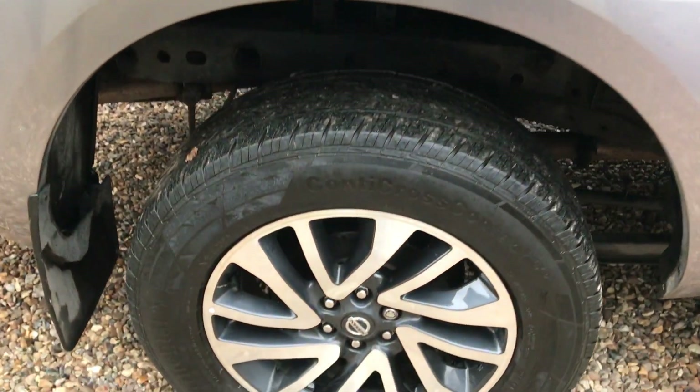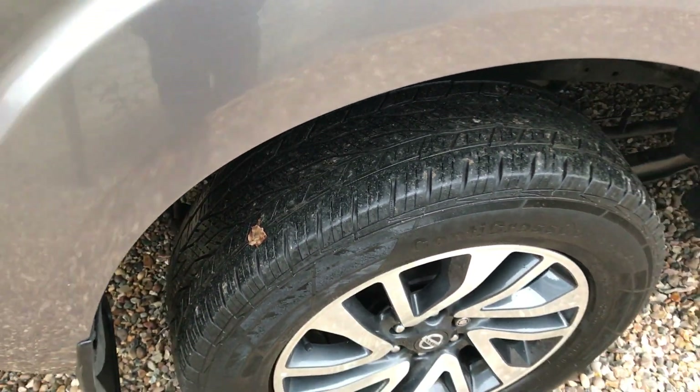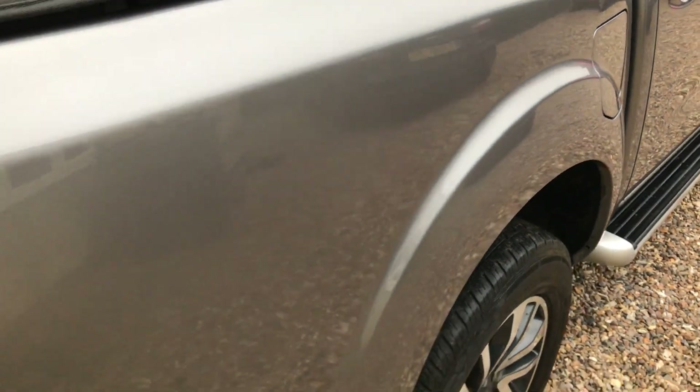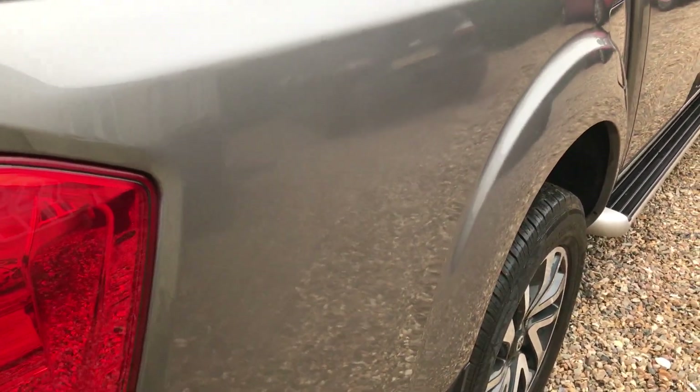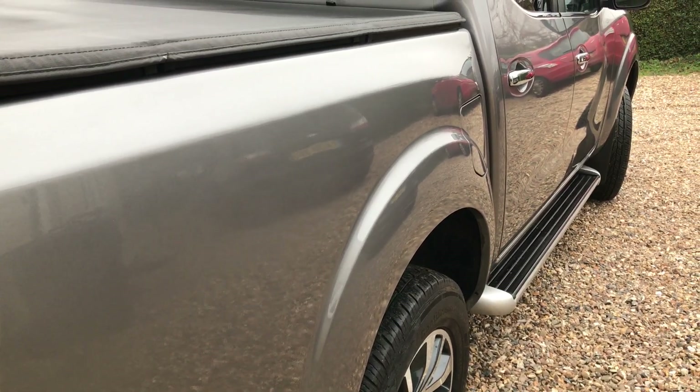We've got another perfect alloy and another excellent tyre there as well. If you look down the side you'll notice there's no little dings, no little car park dents — it's incredibly straight, very, very well cared for indeed.